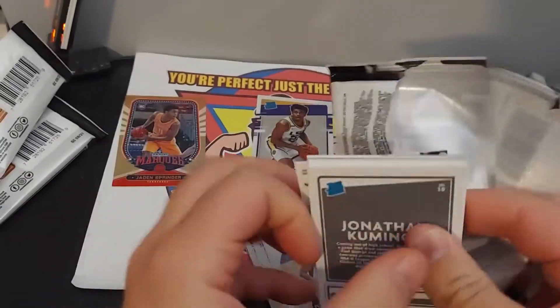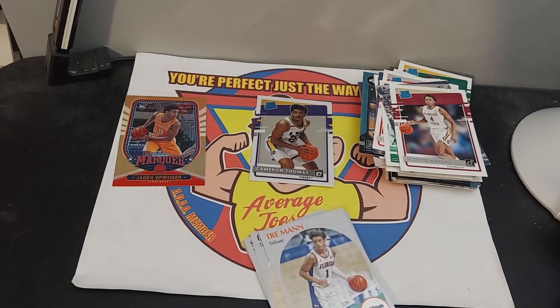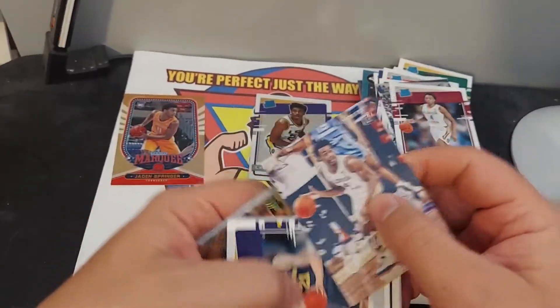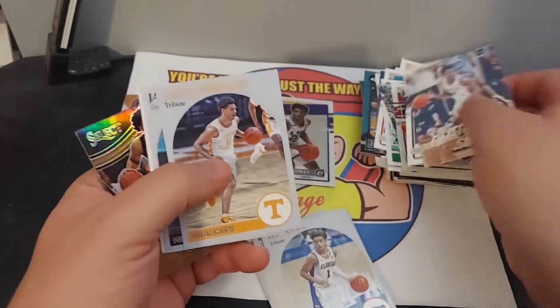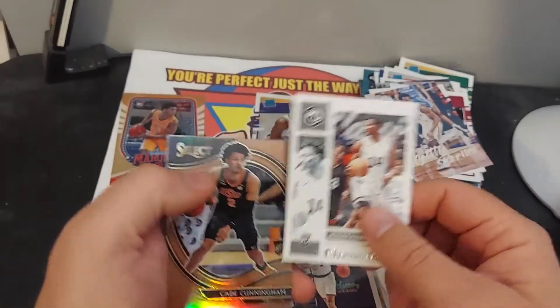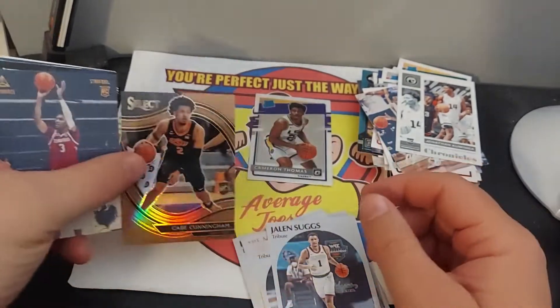So these packs were like $4 a piece. I think when they were selling full price they were, I don't know, $12, $15 a piece. So, Jalen Springer, Jalen Suggs — that's a nice select. Cade Cunningham — that's a nice one.